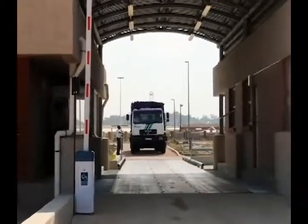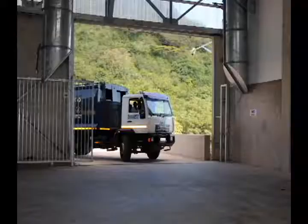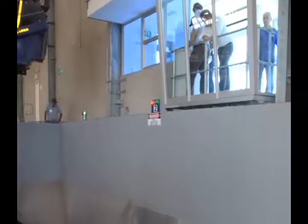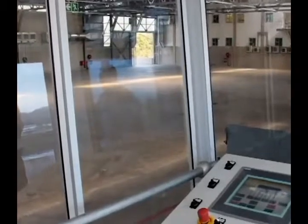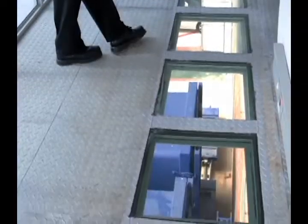Waste collection vehicles arrive and proceed to the weigh bridge for weighing and billing purposes. After being recorded, the vehicles then proceed to offload on the upper refuse transfer station floor. The vehicle enters the transfer station floor and reverses up to the open chute under management of the controllers. The control booth is specially designed to give full view of the floor, full view of the containers being loaded outside the building, and a glass floor for seeing the actual container being loaded directly beneath the control room.